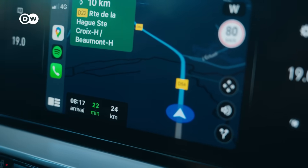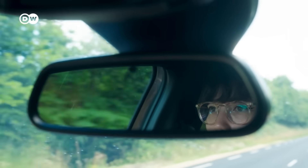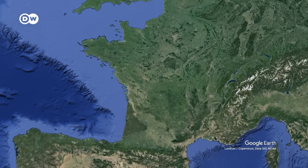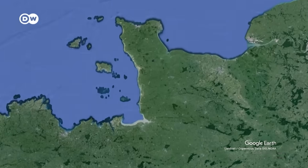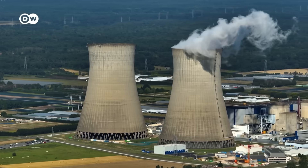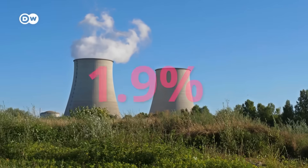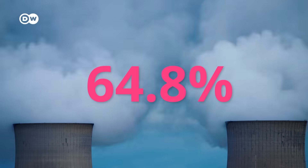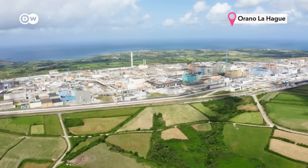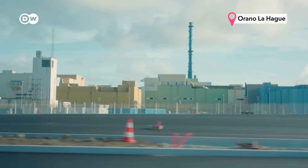We're going to the one and only nuclear recycling plant in the country, operated by the company Orano. It's located about five hours away from Paris, at one of the very westernmost tips of France. The country has the highest share of nuclear power in the world — about two-thirds of its electricity comes from nuclear plants. And all of the country's spent nuclear fuel gets transported here to be recycled.